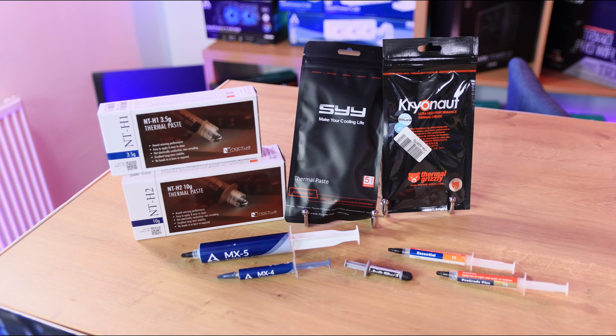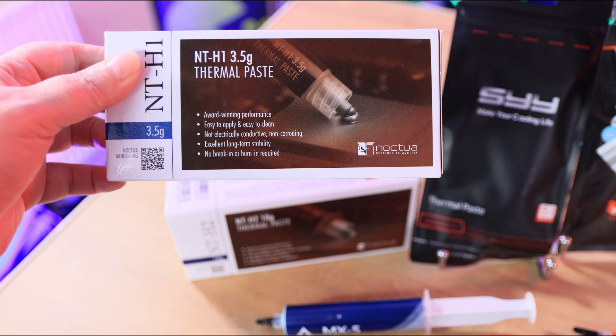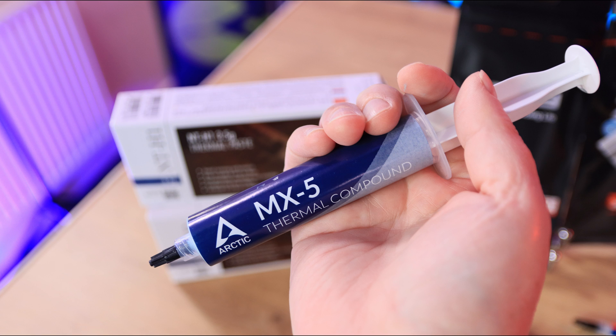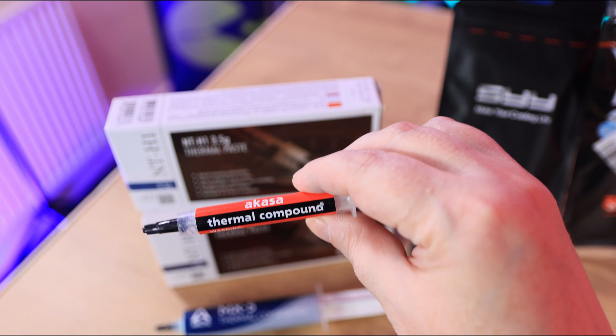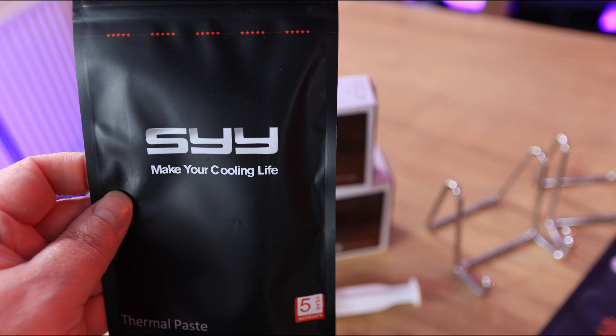Let's start off with the test system. We're running an Intel i7-12700K processor. The motherboard is an MSI Z690A Pro with DDR5 memory running at 4800MHz. The graphics card is a GeForce RTX 3070, and we've got a Lexar NM800 SSD. All testing was done on the same machine, disconnected from the internet, running only the basic programs needed for testing.